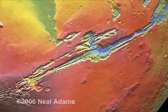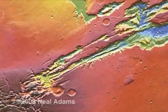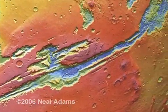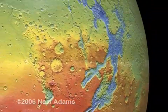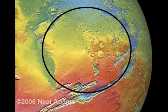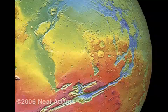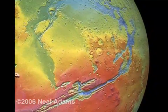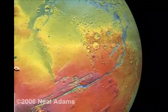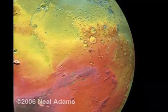This is the Vales Marineris. I've focused on it because it's the greatest, deepest, and newest rifting and spreading on Mars. This rift is as wide as the United States. As Mars grew, this rift pulled apart all around. This pulling away made a big circle of pulling apart. The relief of this spreading that made this possible is the young, new, blue area.